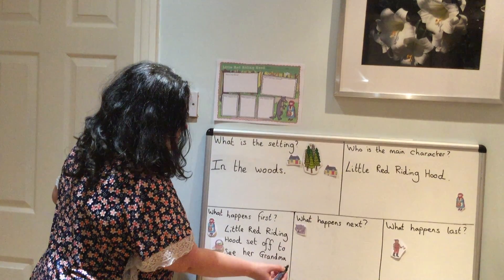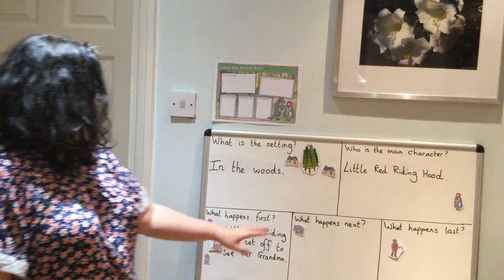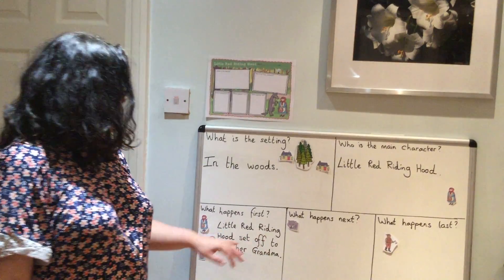And what do we end our sentence with? That's right, a full stop. So: Little Red Riding Hood set off to see her Grandma.